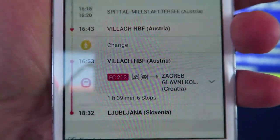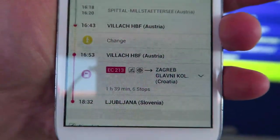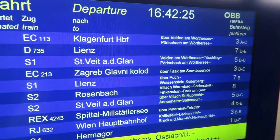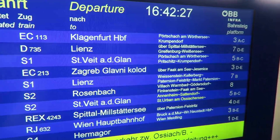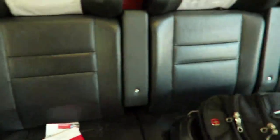The final train leaves at 16:53 going to Zagreb and stopping at Ljubljana. Look at the train - it says 16:53, Zagreb, platform 3D. I'm on the final train now, going to Slovenia. I hope you enjoyed the guide and good luck to you.